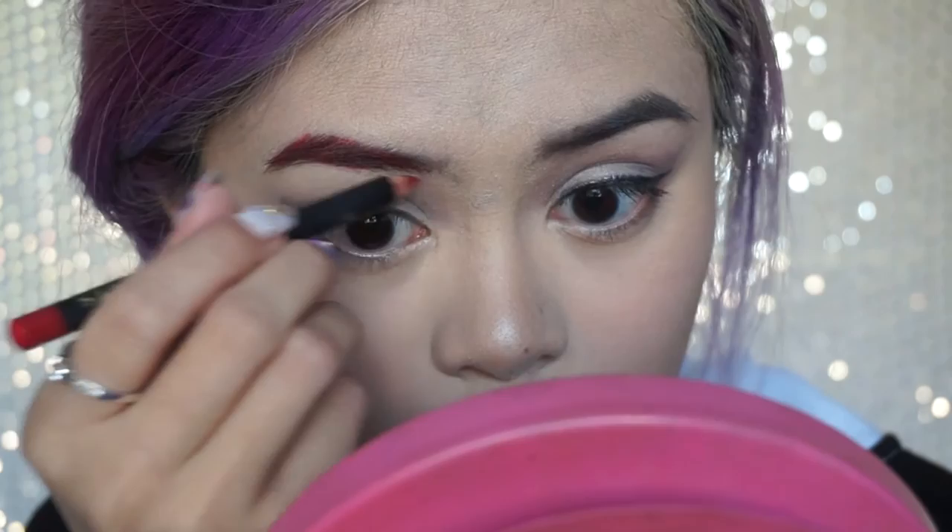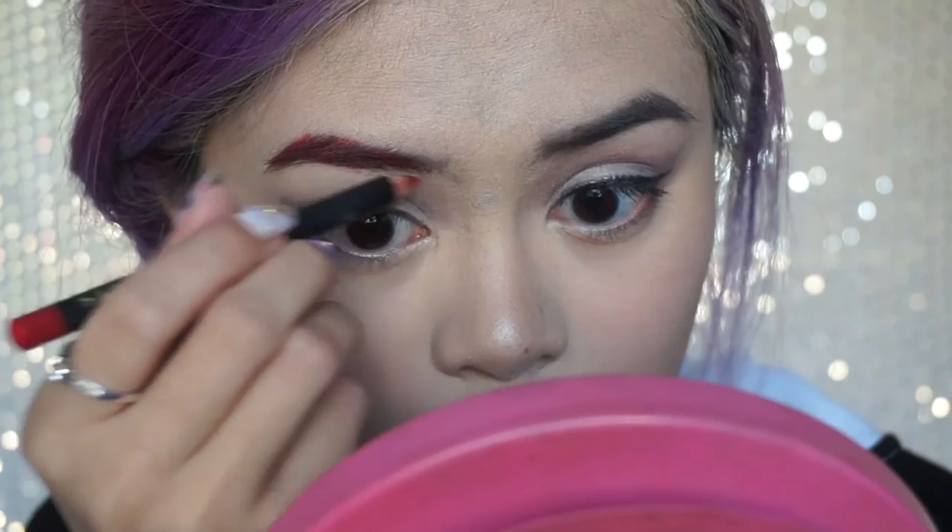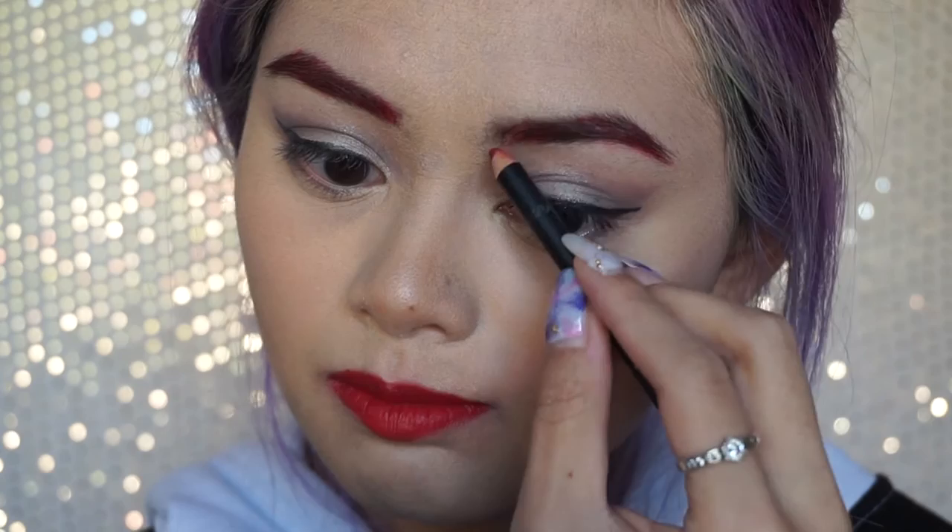With the same red liner, I fill in my brows. And lastly, I set my makeup.